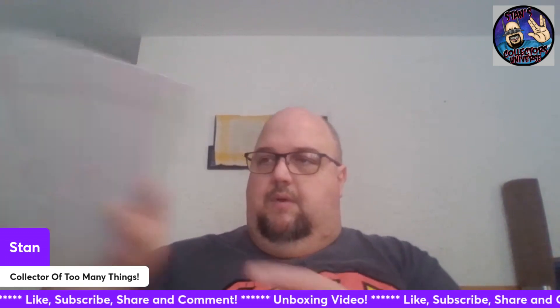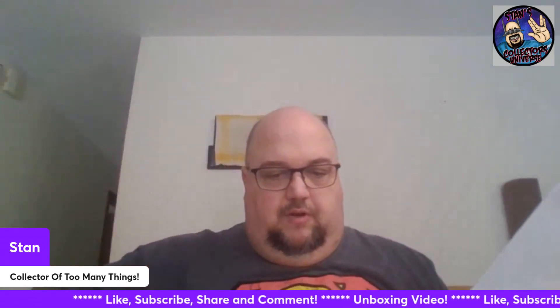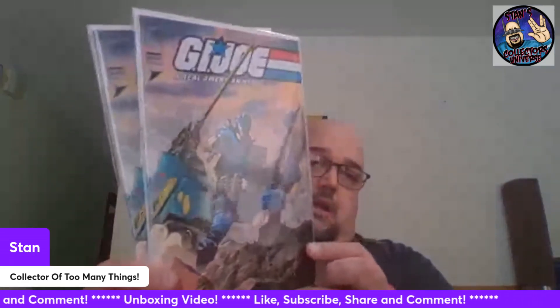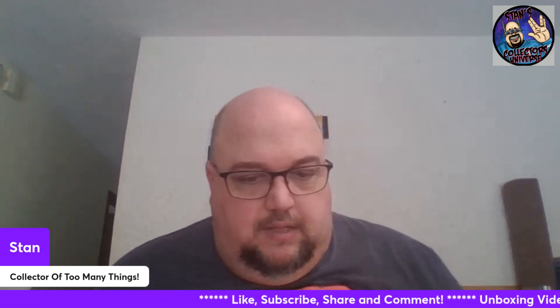Okay, what do we have here? Star Wars High Republic Phase Three: Crash Landing one-shot - I got two of these. That's cool. I don't remember if I ordered any of those from my local comic shop. GI Joe: A Real American Hero #301 third printing - I ordered this because I've been enjoying the book. This is where they started over with Image at issue 301, and I like that cover of Cobra Commander - it just looked really cool.